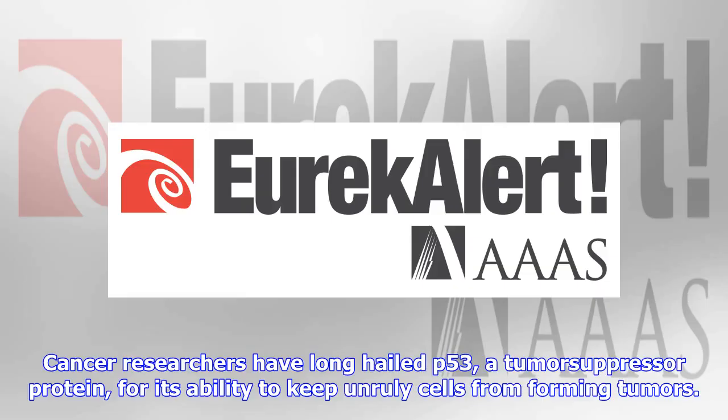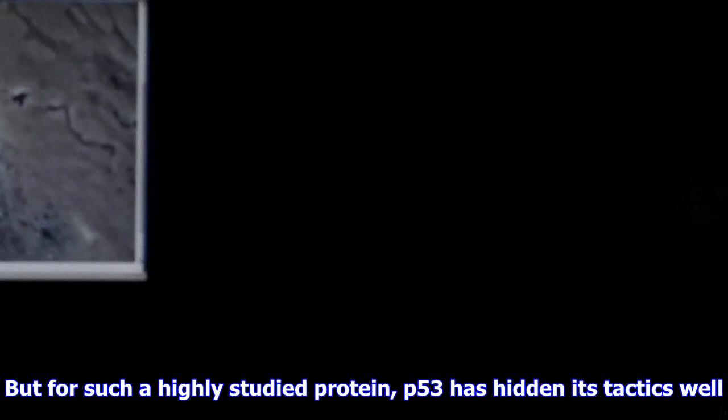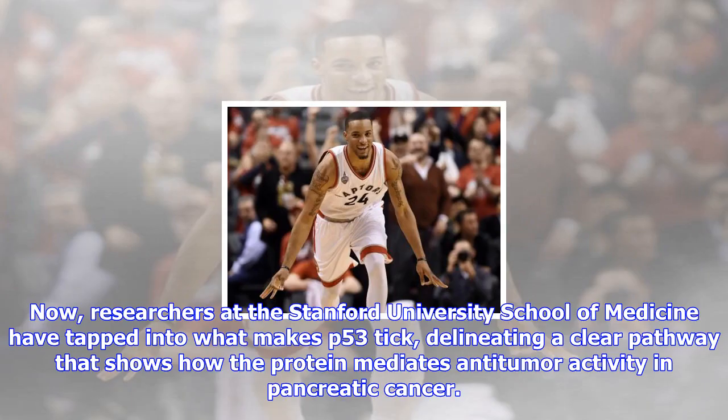Cancer researchers have long hailed p53, a tumor suppressor protein, for its ability to keep unruly cells from forming tumors. But for such a highly studied protein, p53 has hidden its tactics well. Now, researchers at the Stanford University School of Medicine have tapped into what makes p53 tick, delineating a clear pathway that shows how the protein mediates anti-tumor activity in pancreatic cancer.